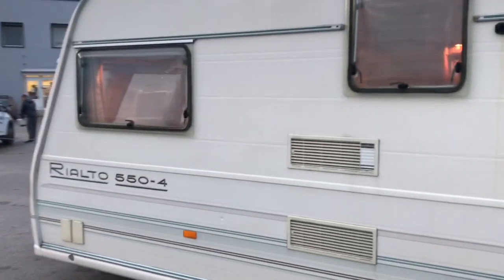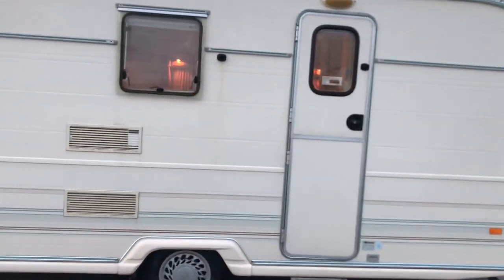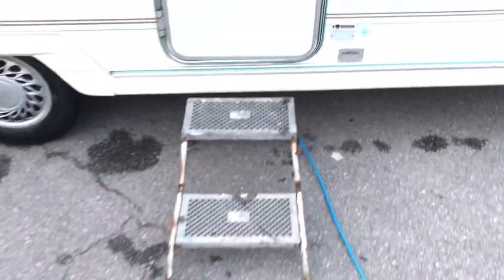Длина 550. Предназначен для 4 персон, но я считаю, что этот прицеп подходит и для пятерых — вполне. Ступенька идёт в комплекте.